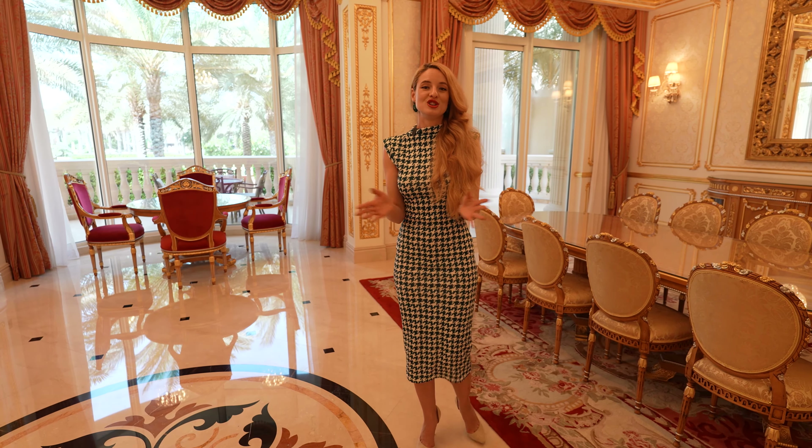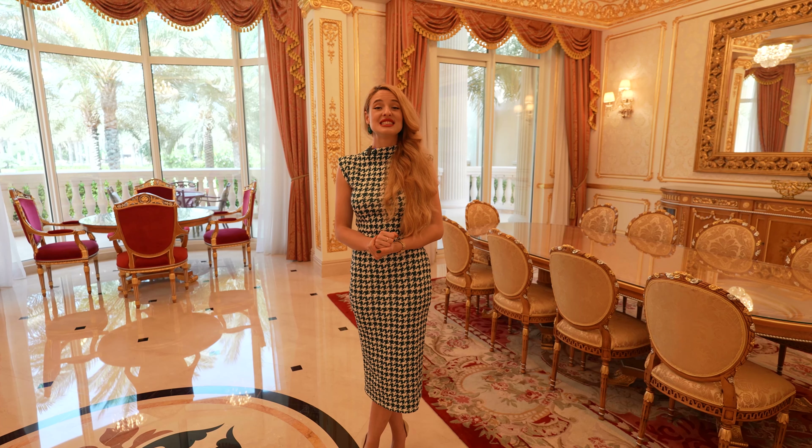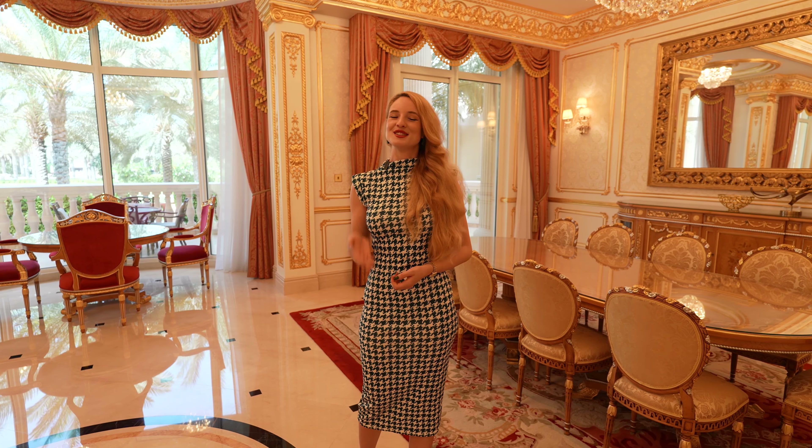If you would like to purchase this amazing property, or any other property here in Dubai, you know who to contact — I'm here for you. My details are right down below. Contact me right now, take advantage of this opportunity, and don't miss it out. Until next Thursday — see you soon, bye!